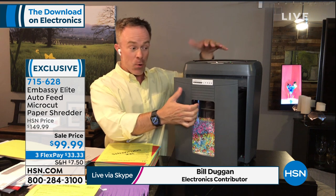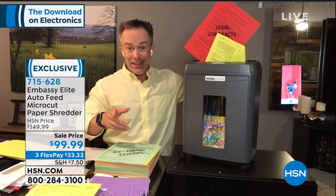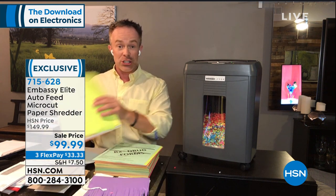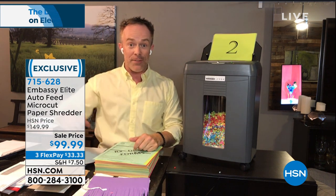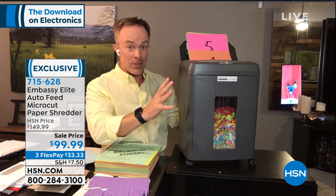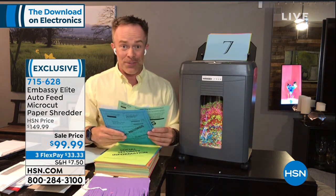All our Embassy shredders are customer picks. They thought of everything: casters, a large peekaboo window, and a removable drawer — no more lifting the lid. This drawer acts as my waste bin at three and a half gallons. I can do 12 sheets at a time in the front, but when I come across that big stack — 48, 50, 60, 90 sheets — I load the drawer, walk away, and go back to watching TV or get a cup of coffee.